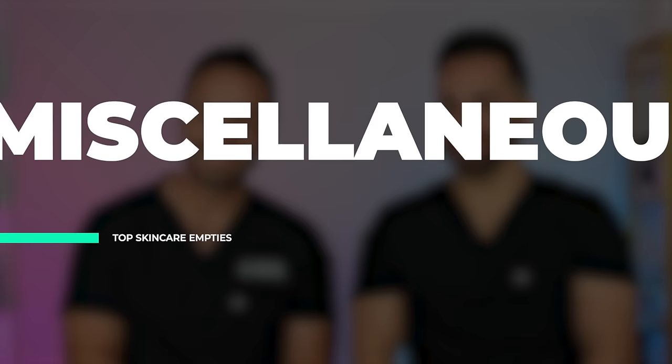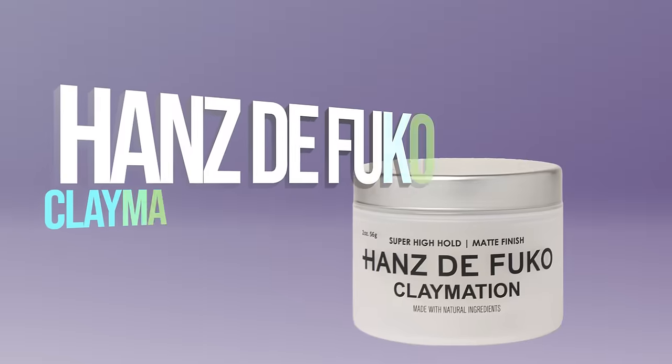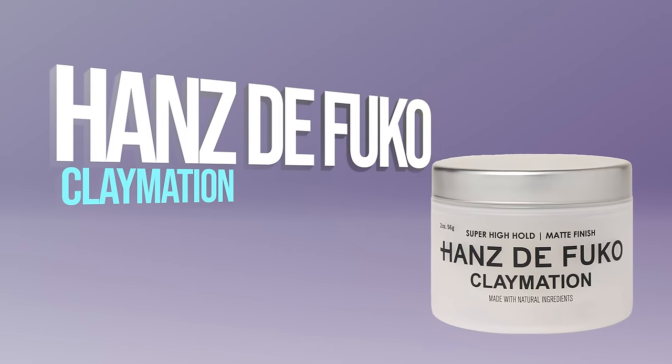Last category is miscellaneous. By far my most repurchased product ever on Amazon is the Hanz de Fuko Claymation, which is a matte-finish pomade for the hair. I've been using it for five years at least, tried hundreds of other products, and cannot find one that cooperates with my hair. My hair is naturally very straight and this is the only product that's worked to keep it up. I've probably bought this a thousand times.